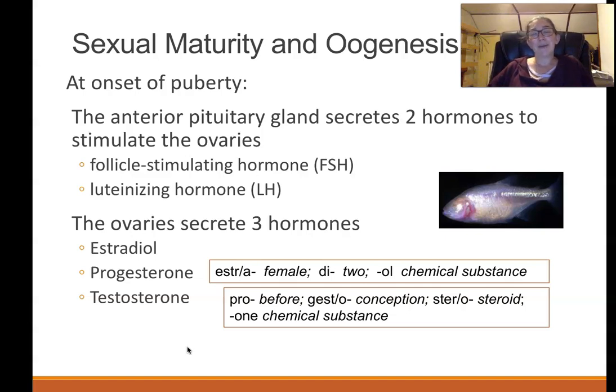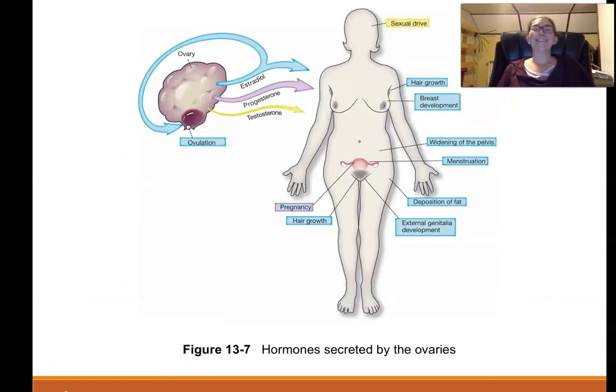FSH joke aside, the effects of puberty hormones on the body include: the ovary producing estrogen, which leads to hair growth, breast development, hip development, and fat deposition. It also signals the ovary to help eggs mature properly. Progesterone is really for pregnancy — it prepares the body every month, going up and down unless you get pregnant, in which case it stays elevated. Testosterone is responsible for hair growth and sex drive.